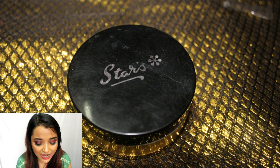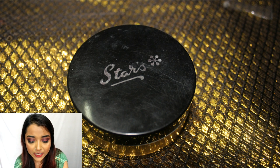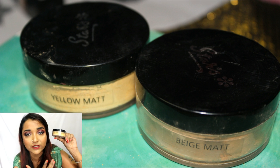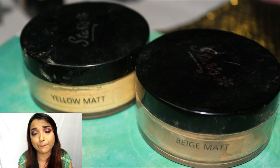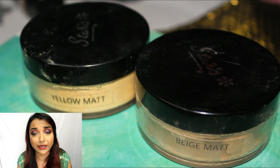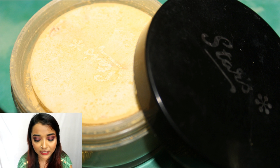The very first powder I wanted to talk about is the one I bought for the first time in my vanity — that's the Star Cosmetic Translucent Face Powder. I really liked this powder. The packaging is really good, the quality of the plastic is quite durable, and it comes with a wide variety of shades — yellow matte, beige matte, and a lot more. I personally own three of their colors.